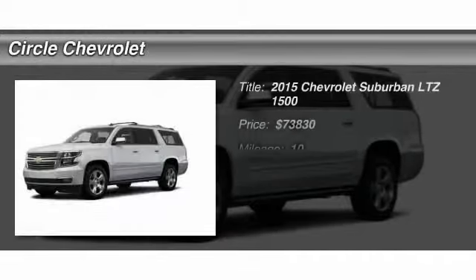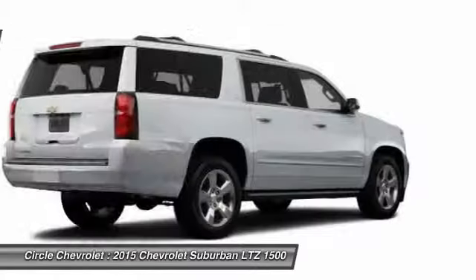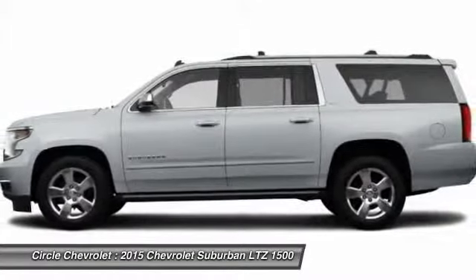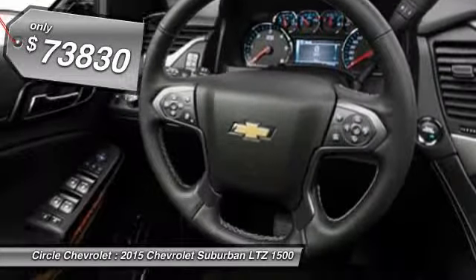The 2015 Chevy Suburban. Suburban exceeds at towing heavy trailers, hauling loads of people and gear, and enduring hard use and rugged terrain, and is priced below $75,000.